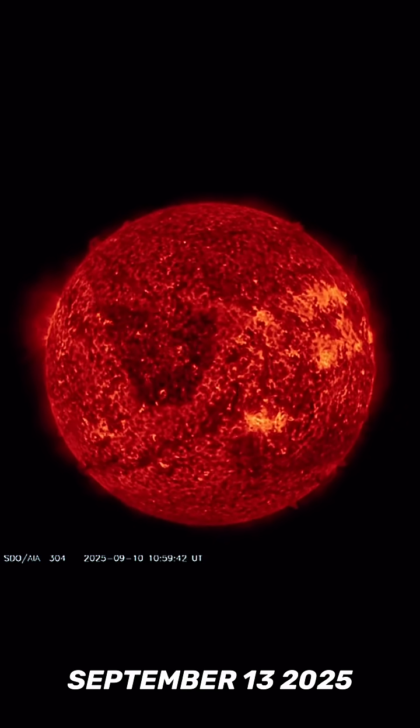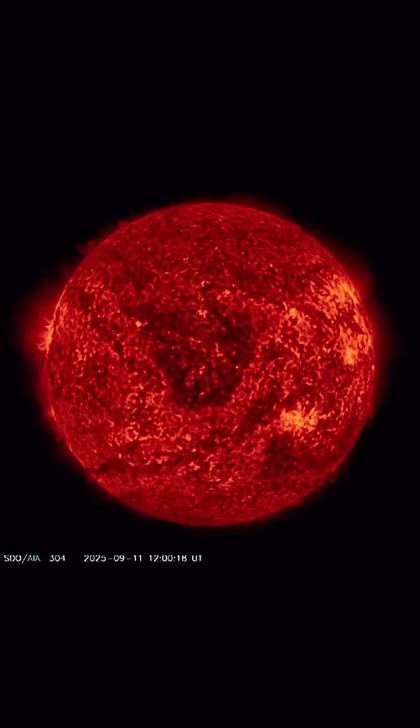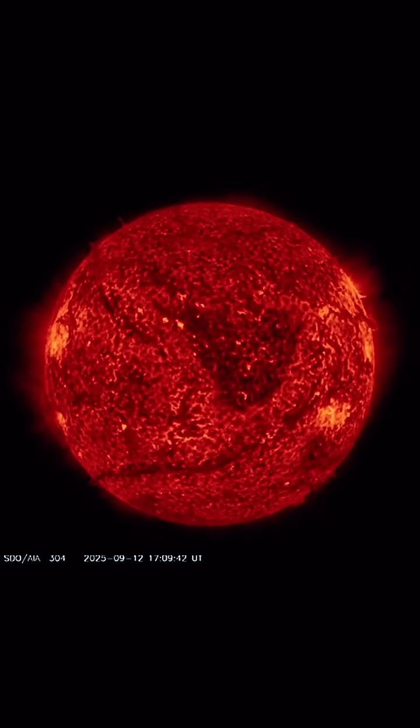This is our sun today for September 13th, 2025. Welcome to another surviving day on the planet. We did have that large plasma filament take off from the southern hemisphere of our sun yesterday. That was not in an Earth-directed fashion. There's been no new solar flares to report.